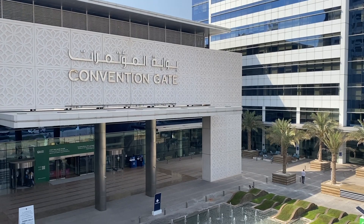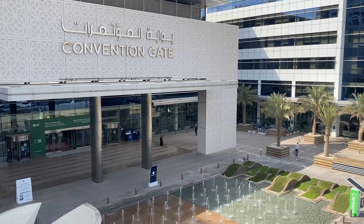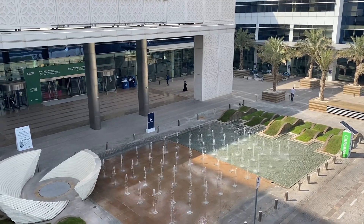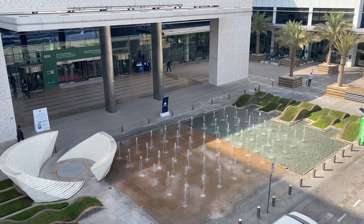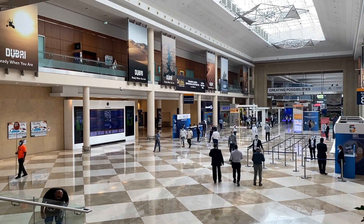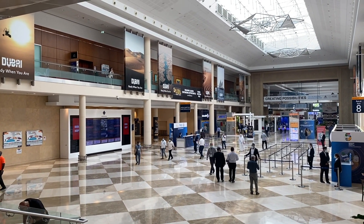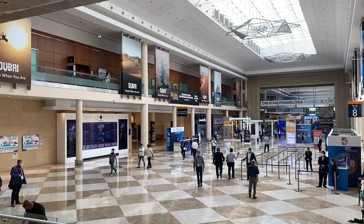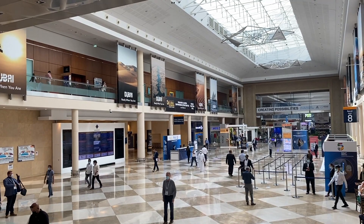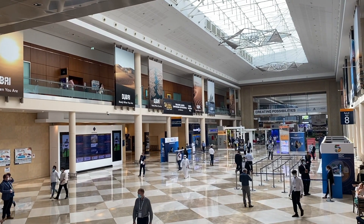Once we reach the convention gate, we can also enter the exhibition with our already printed badges at hand. If you are watching this video from a different location and couldn't travel because of current restrictions, don't worry — this is a part live and part online event, which means that some of the talks and presentations from exhibitors during the event can also be watched online, on demand.